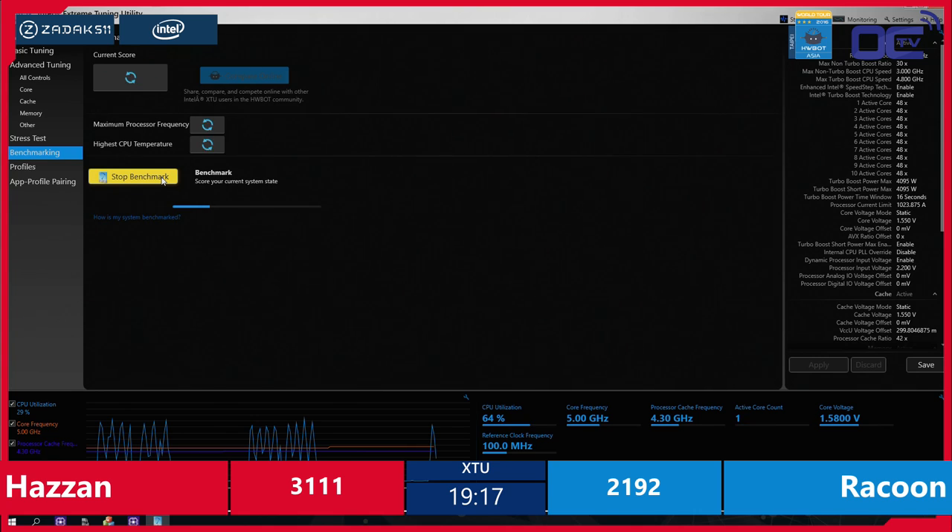We see the magical blue screen of death — if you see it, you will hear it as well. Hazan: 3111. Raccoon still trailing at 2192, really having a hard time to get inside the operating system again at a higher speed.